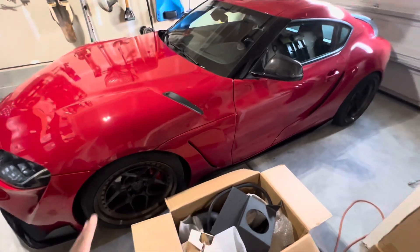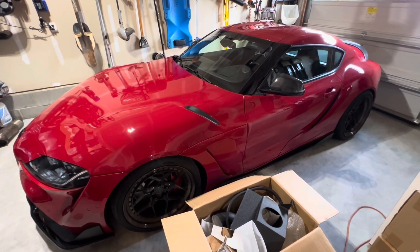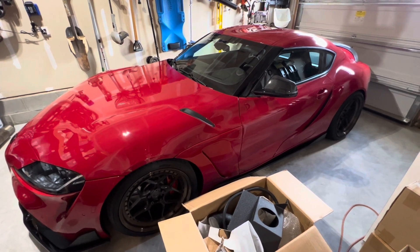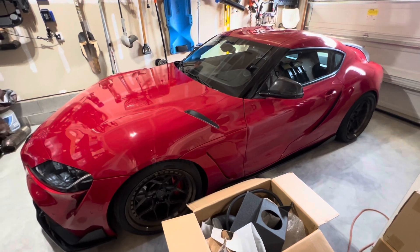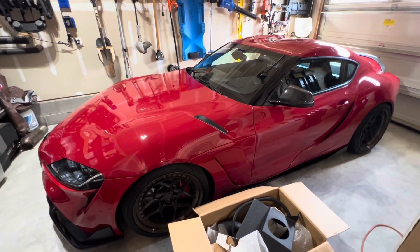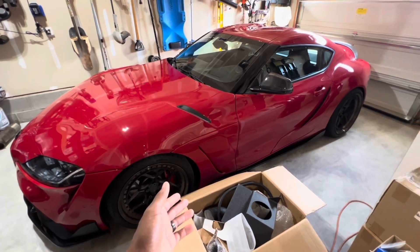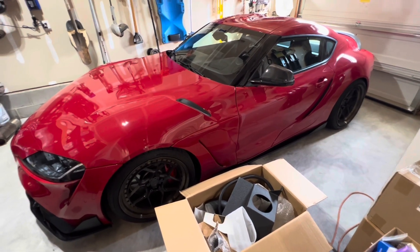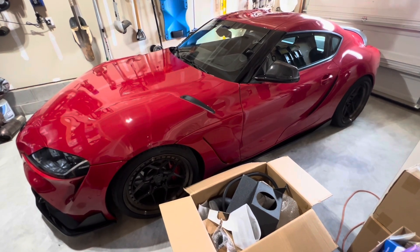We are ready to go as soon as we get the turbos, and we'll be able to get you guys some numbers and data around reliability and all that. How boost comes in — it's going to be all data logged. We figured it'd just be easier to do a quick video than to type a whole bunch of stuff out. This car is going to go straight up onto the dyno with the full setup.